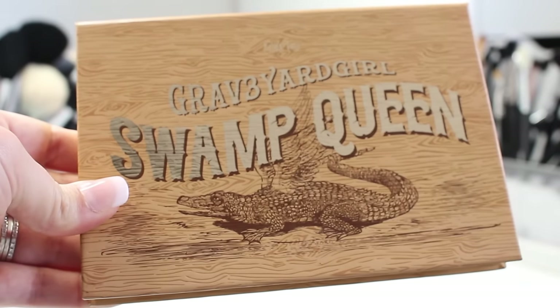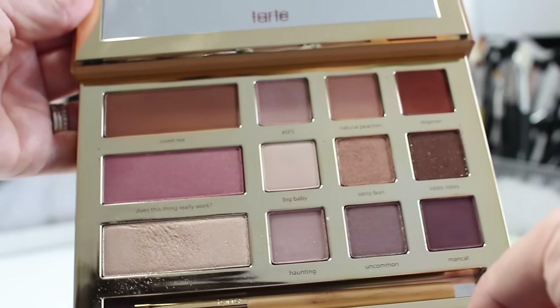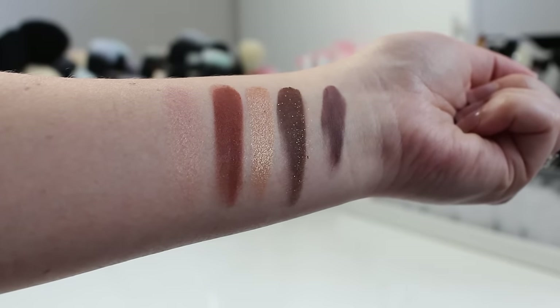I also recently hauled the Tarte Graveyard Girl Swamp Queen palette. The colors are really nice but some of the sparkle ones do have a lot of fallout and kick up quite a bit of powder — similar to the Anastasia Modern Renaissance palette. Despite the fallout, they are really good quality and blend well. I wanted to specifically mention the highlight, which is what I'm wearing on my cheeks today — it looks wet on the skin. Just use a small brush and apply it gently.